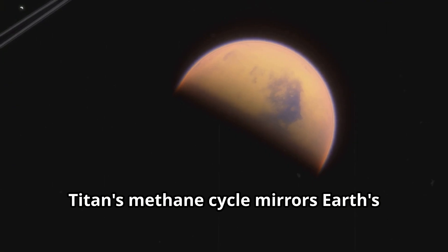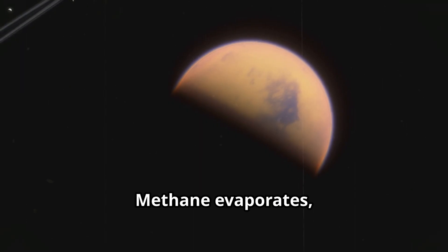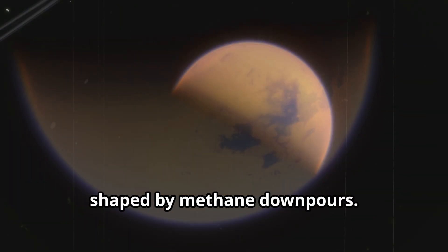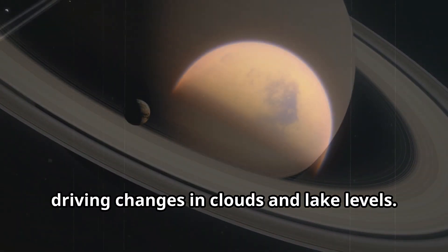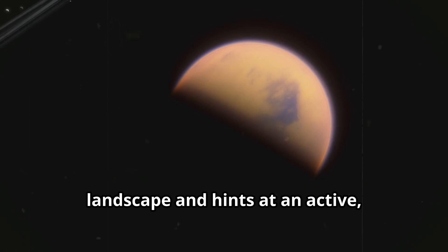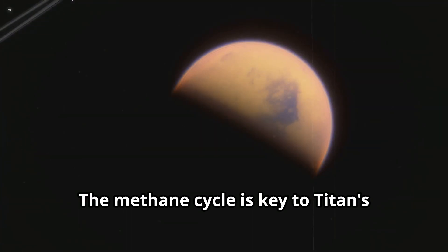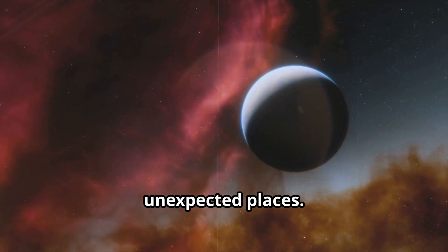Titan's methane cycle mirrors Earth's water cycle — evaporation, clouds, rain, rivers, and seas. Methane evaporates, forms clouds, and falls as rain, carving river channels and deltas across the surface. Cassini revealed vast networks of rivers and valleys shaped by methane downpours. Titan has seasons, each lasting seven Earth years, driving changes in clouds and lake levels. This dynamic climate sculpts the landscape and hints at an active, evolving world. Understanding Titan's weather helps us grasp how alien atmospheres and surfaces interact. The methane cycle is key to Titan's geology and to the search for life in unexpected places.